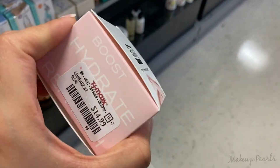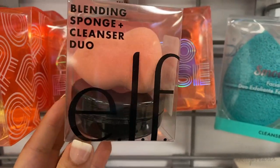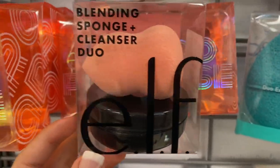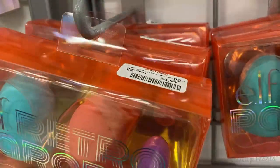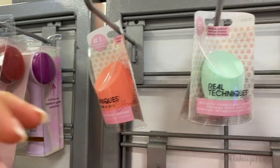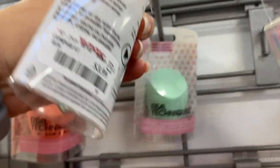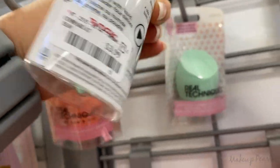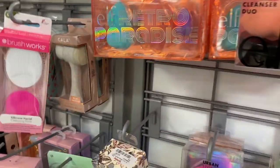Running for $4.99 is this deal from ELF — you get the cleanser and the sponge. I also found this little trio three-pack going for $4.99. I also found some Real Techniques brushes — this mint one is really pretty, just going for $3.99. Definitely wanted to mention these.